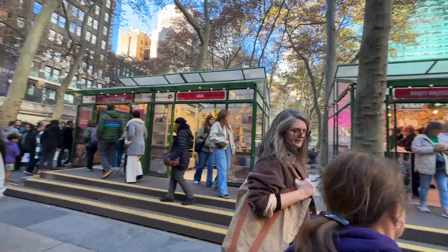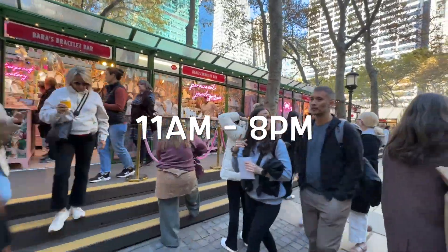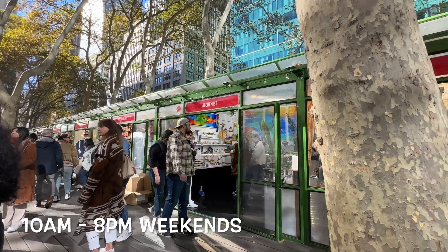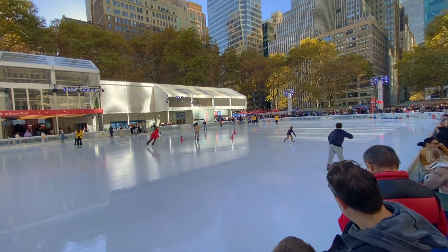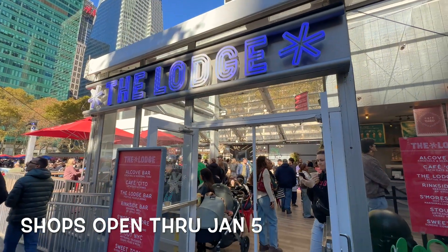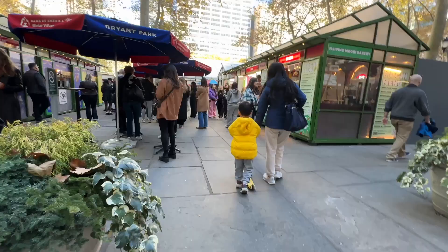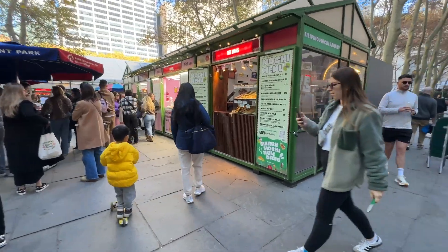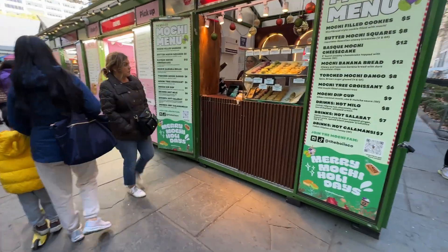A few notes about the Holiday Market: it is open from 11 to 8 on most days and 10 to 8 on weekends. The rink is free admission for ice skating, but they'll get you on the skates. The shops are open through January 5th. The Lodge Bar and Food Hall is open through March 2nd. As you go in and out of some of these vendors — because we're in a park — the entrances to the stores are built up, so watch your step as you're coming and going.